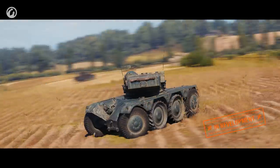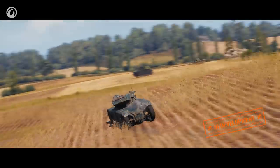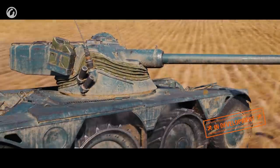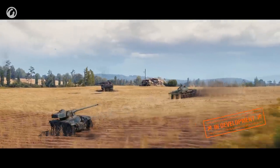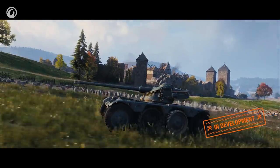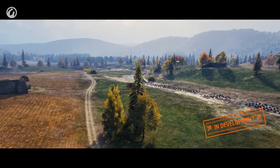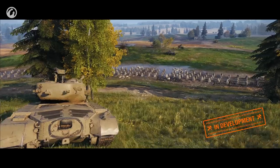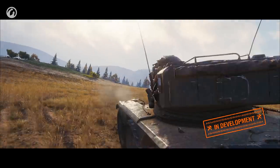It is fairly obvious that the full potential of fast vehicles unlocks on open maps. They give more space for maneuvers, more choices, and more survivability. So armored cars will be able to truly shine where there's enough driving space. Wheeled vehicles are best suited for active reconnaissance—this means not just lighting up enemies within your spotting distance, but also harassing them. Making an opponent move or attack can be very beneficial for your team, as enemies may abandon good positions or expose themselves.